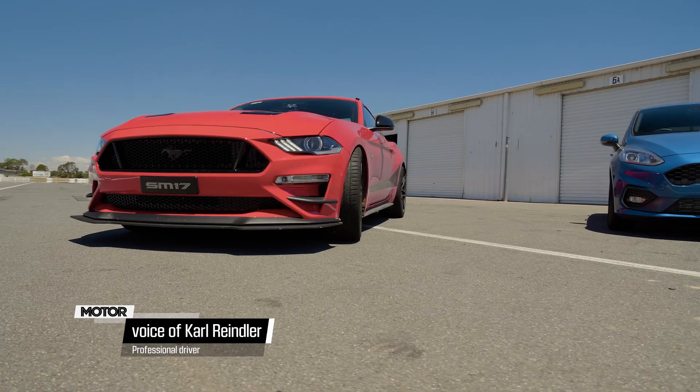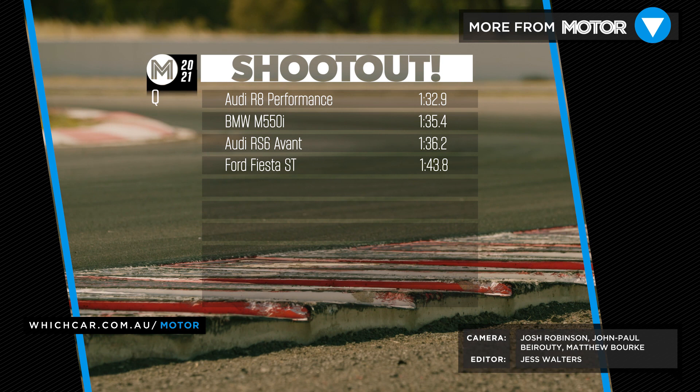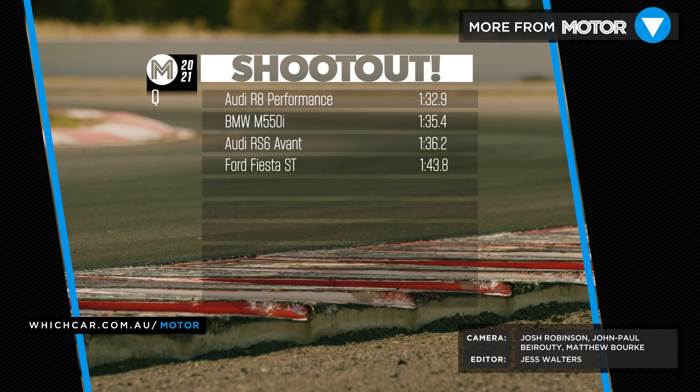Yeah, very, very capable vehicle. I'd love to give it another go later on. We'll be dropping a new Performance Car of the Year Hot Lap video each week, so make sure you subscribe to catch all the action and find out which was the fastest.